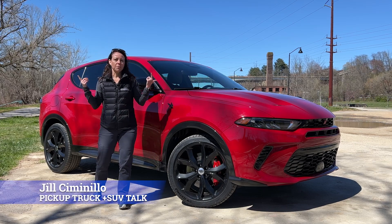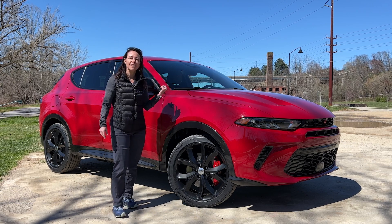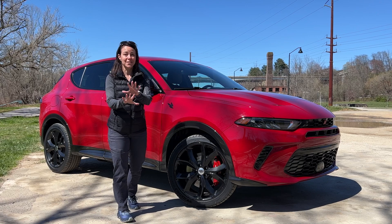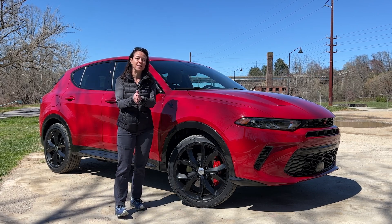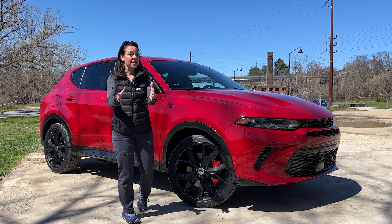Hey, this is Jill Simonella with Pickup Truck Plus SUV Talk, and today I'm in Asheville, North Carolina, driving the Dodge Hornet. This is the first vehicle Dodge has introduced in a really long time. So what I'm going to do in this video is we're going to do an exterior and interior walk around, and we're going to talk about what this vehicle is.